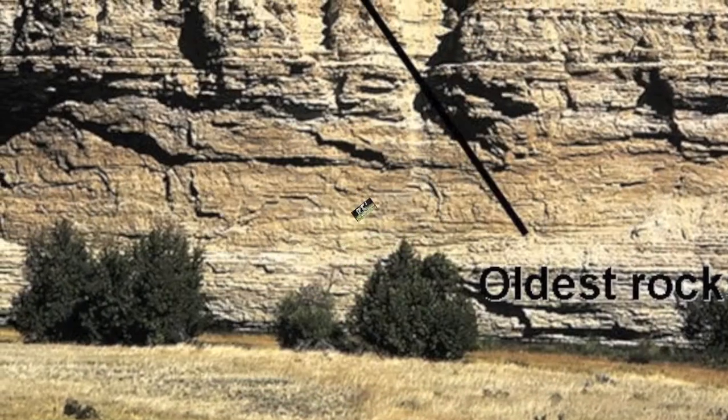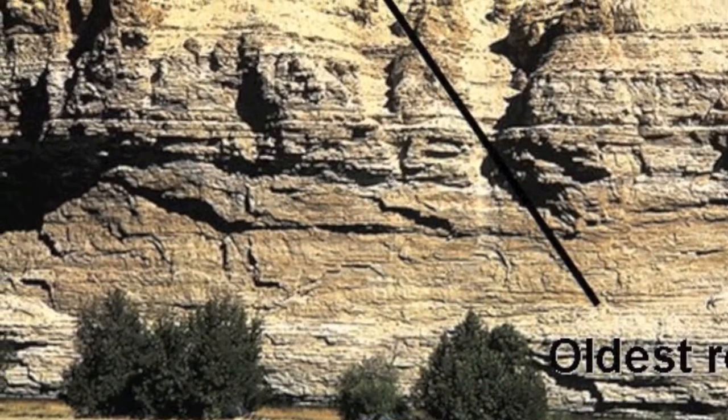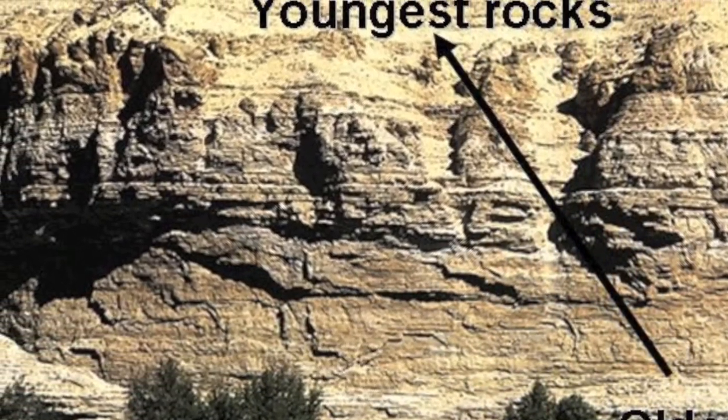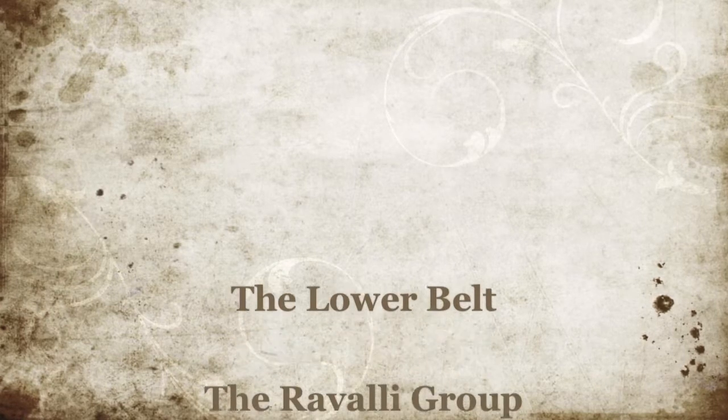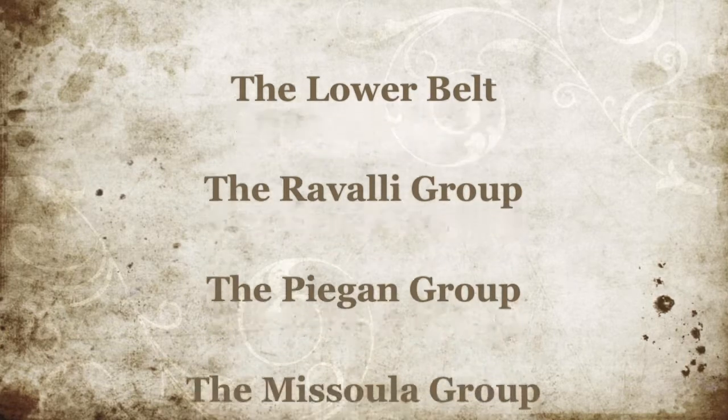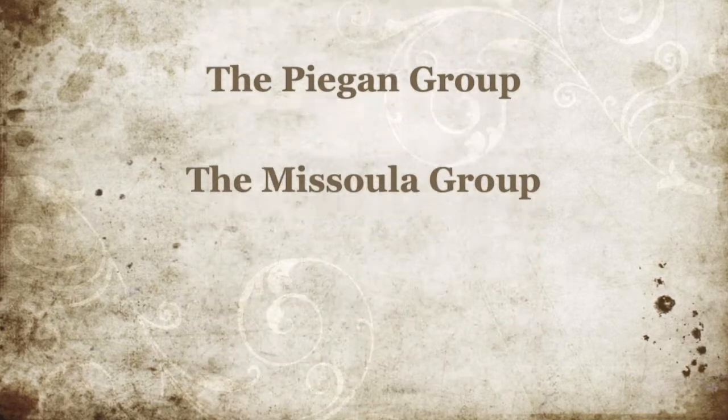Holy cow! Based on the principle of superposition, the bottom layers of sediments are older than the layers above them. The Belt Series consists of four main areas: the Lower Belt, the Ravalli Group, the Piegan Group, and the Missoula Group.